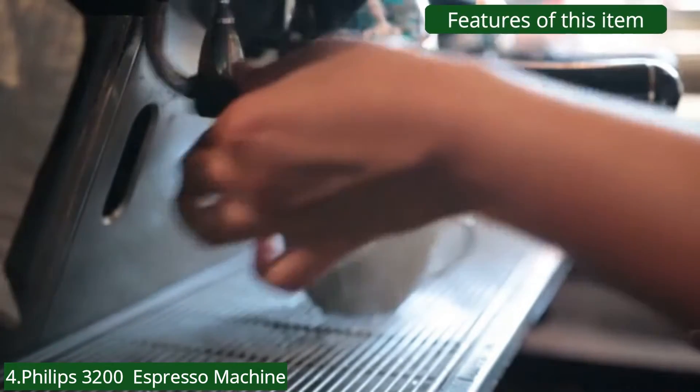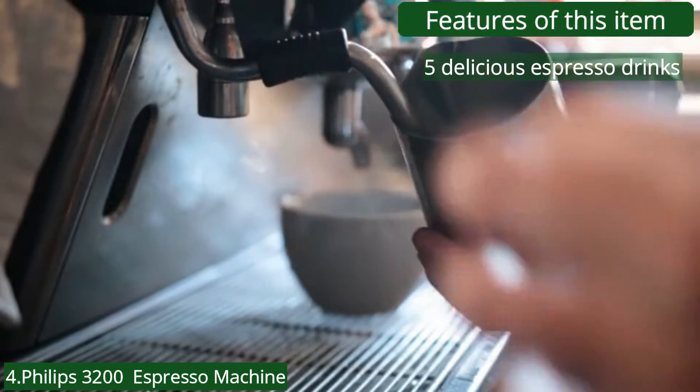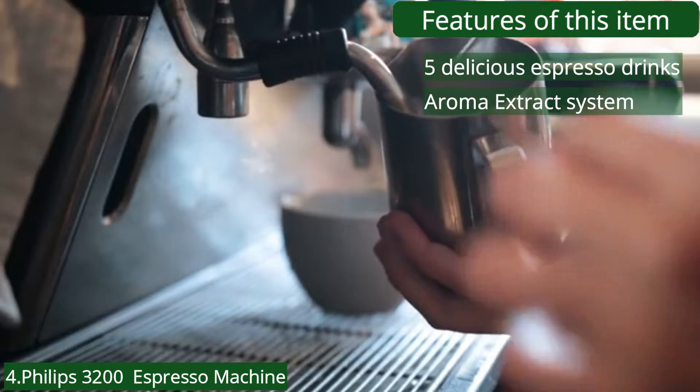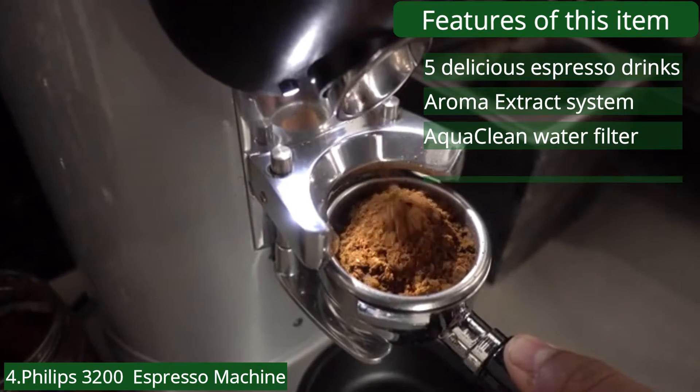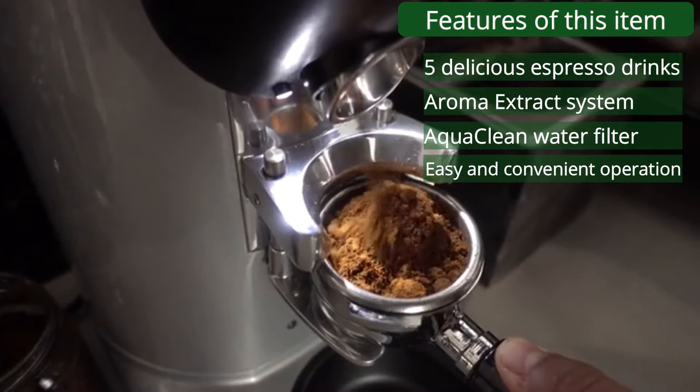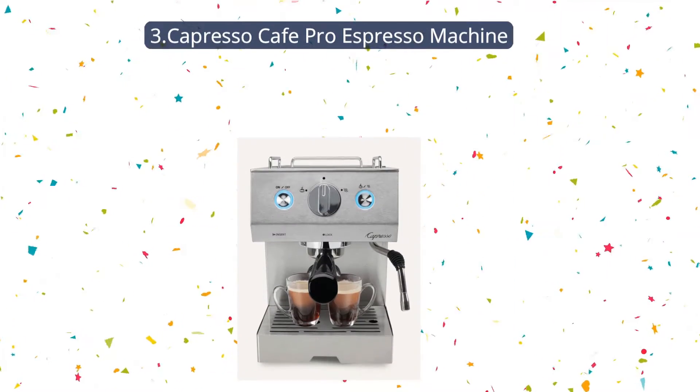Features of this item: 5 delicious espresso drinks, aroma extract system, AquaClean water filter, easy and convenient operation, and an intuitive control panel.